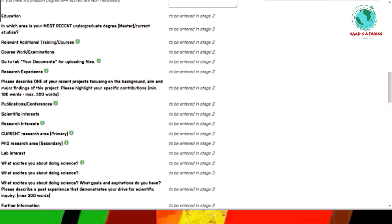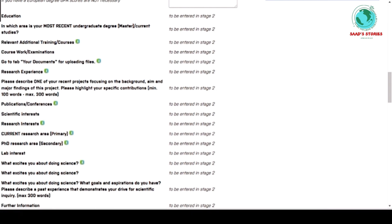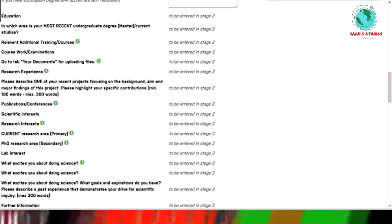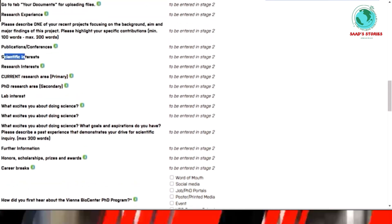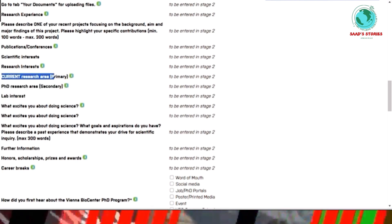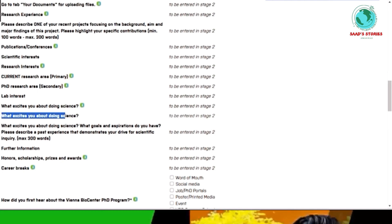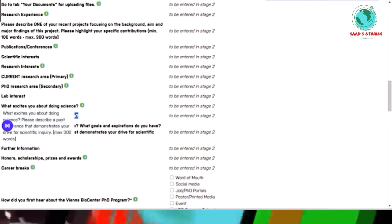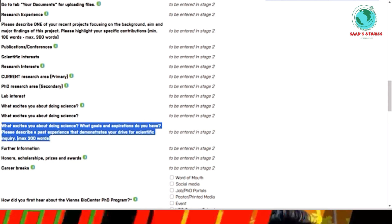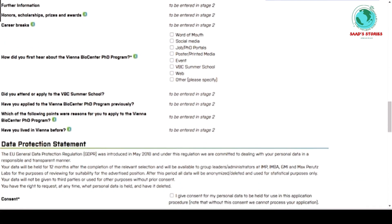In Stage 2 you also add coursework experience, upload your documents, and include research experience and publications if you have any. You'll describe your scientific interests, current research area, the PhD research area you're applying for, secondary areas, lab interests, and what excites you about doing science, as well as your goals and ambitions.